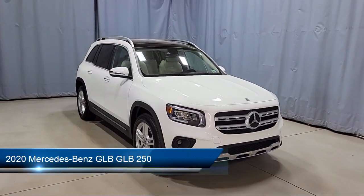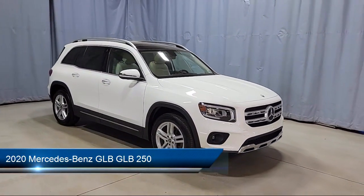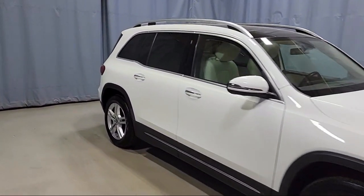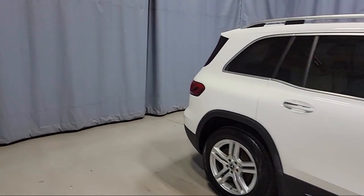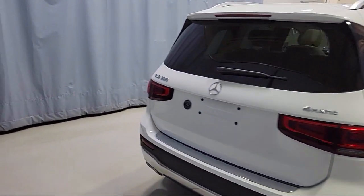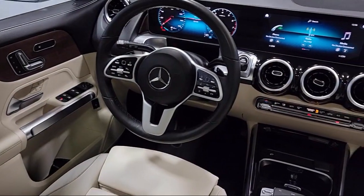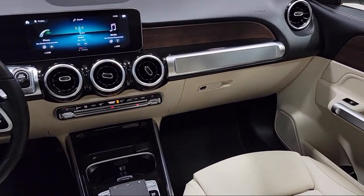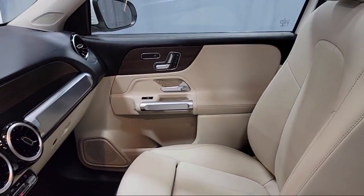It comes equipped with Roof Rack, E-Call Emergency System, HD Radio, Keyless Entry, Front Power Seats, MB-Tex Upholstery, Rain Sensitive Windshield Wipers, Apple CarPlay and Android Auto, MB-UX Multimedia System, and has less than 35,000 miles on the odometer.